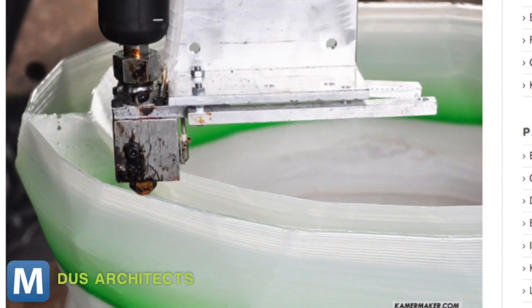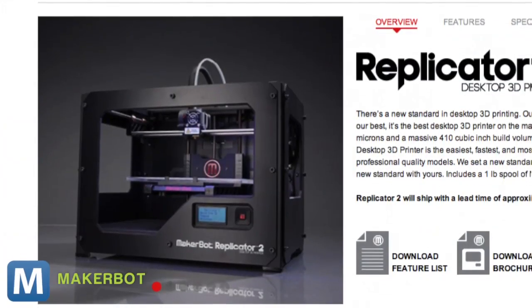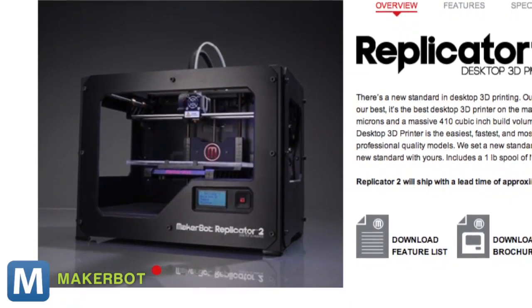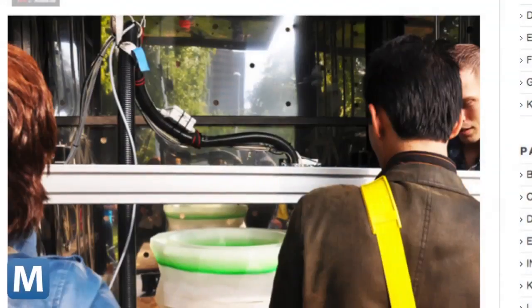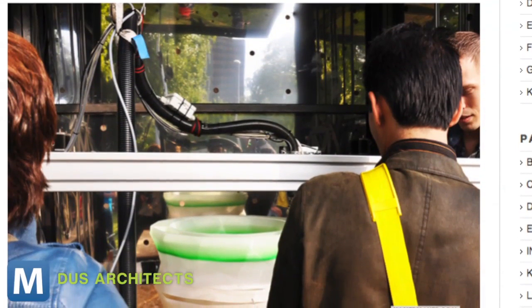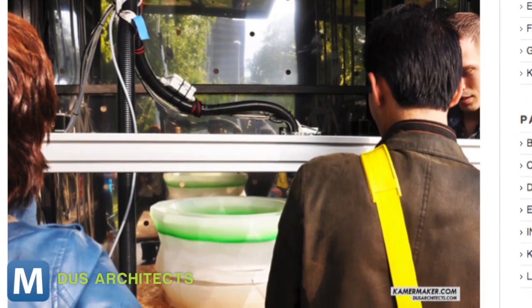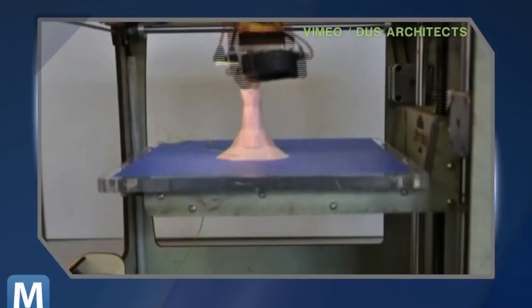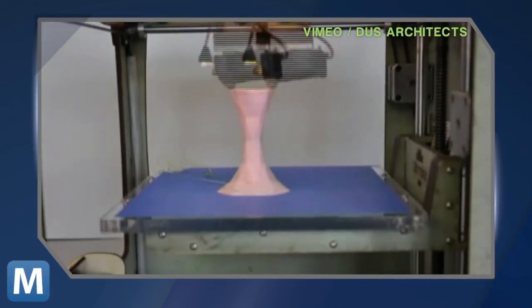It's 3D printing on a room-sized scale. Your average desktop printer, like the recently released MakerBot Replicator 2, sports more than 400 cubic inches of printable space. But the Kamer Maker can print objects as big as 7.2 by 7.2 by 11.4 feet — so you could print a couch or even a bed, if you don't mind sleeping on a really, really firm mattress.